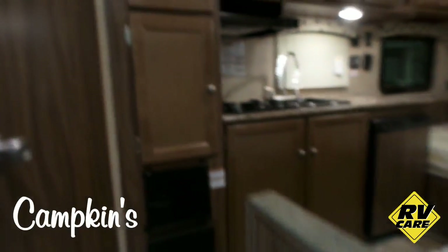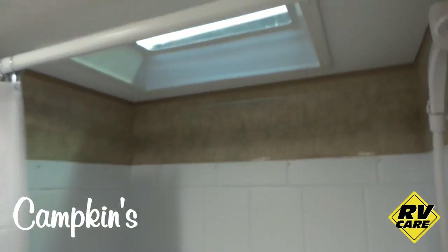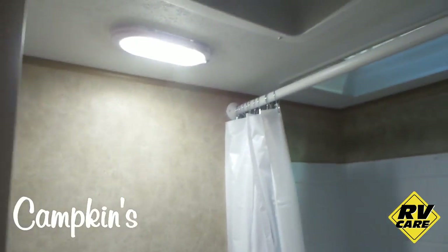Inside the washroom area you've got a full shower — a good size shower with lots of room and a skylight in it — and then you've got the toilet. There's LED lighting throughout the entire trailer and a nice mirror on the back of the door.